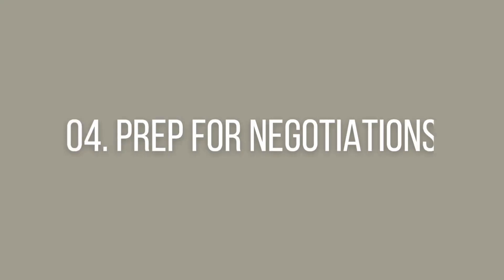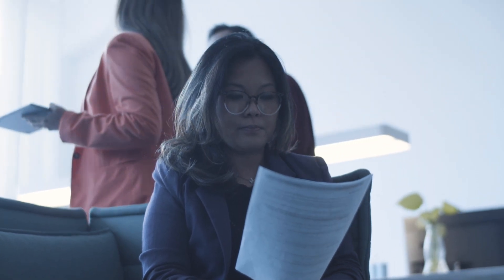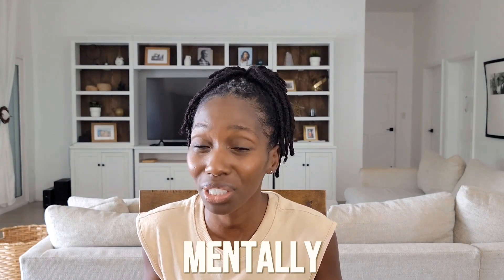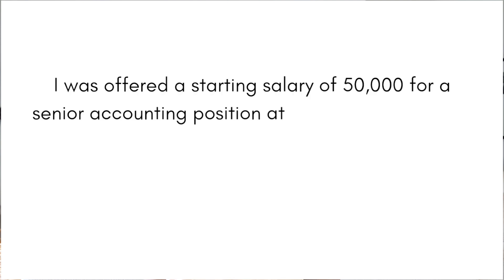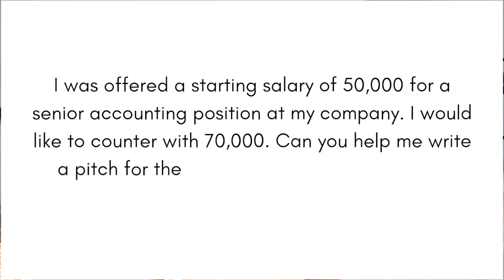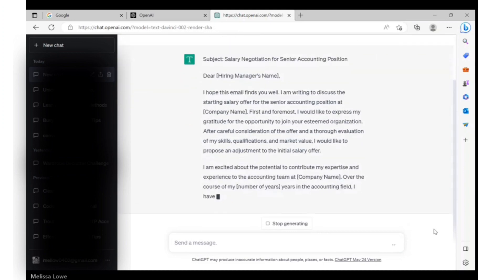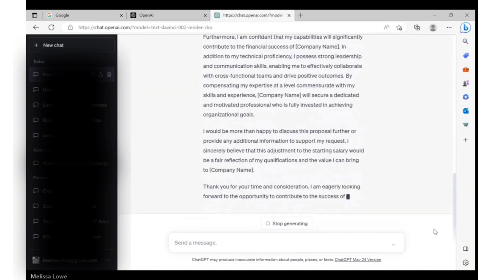We're going to stay at work and talk about something that a lot of women have problems with, and that is negotiation. Come promotion time, maybe you get a bit tongue-tied and don't know what information is going to be most useful to get you to that next level. What if there was a way to prepare yourself mentally and strategically for that dreaded salary conversation? Here's the prompt: 'I was offered a starting salary of $50,000 for a senior accounting position at my company. I would like to counter with $70,000. Can you help me write a pitch for the negotiations and tell me what information should be included?' Even if your pitch will be in person, ChatGPT can help you identify what factors are necessary to make a compelling case.